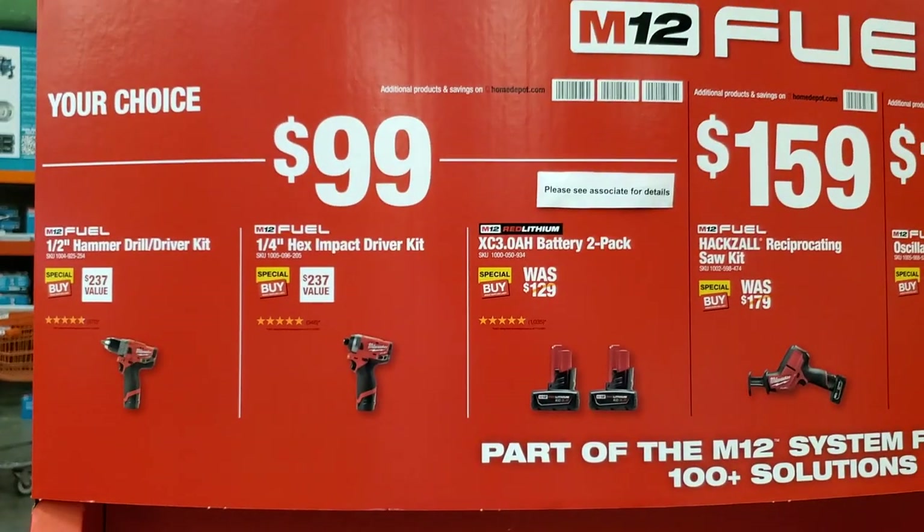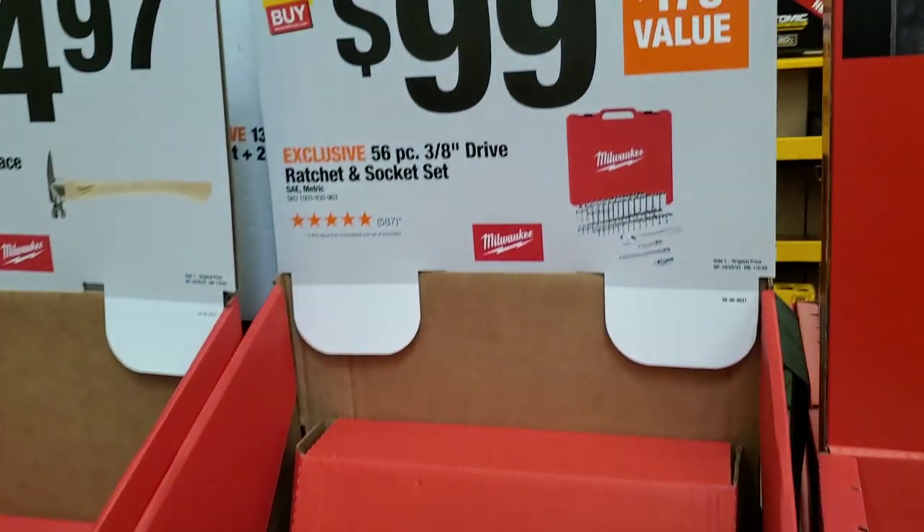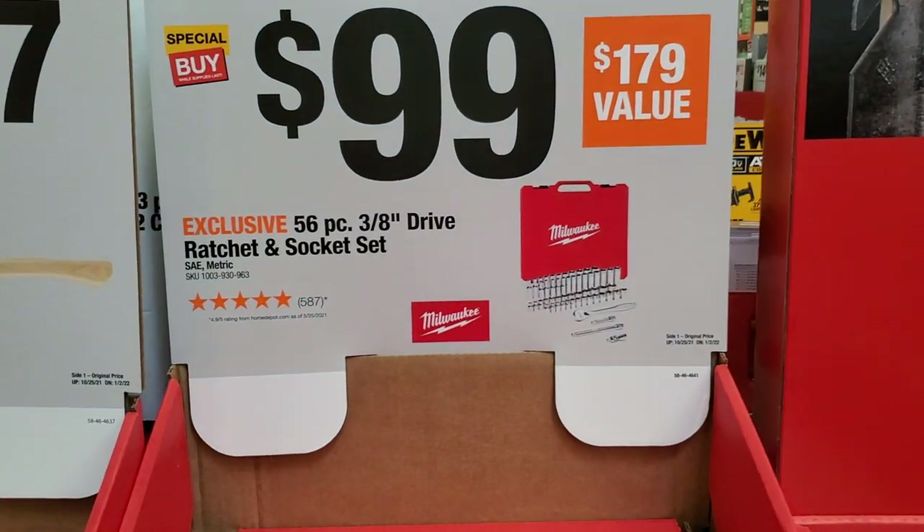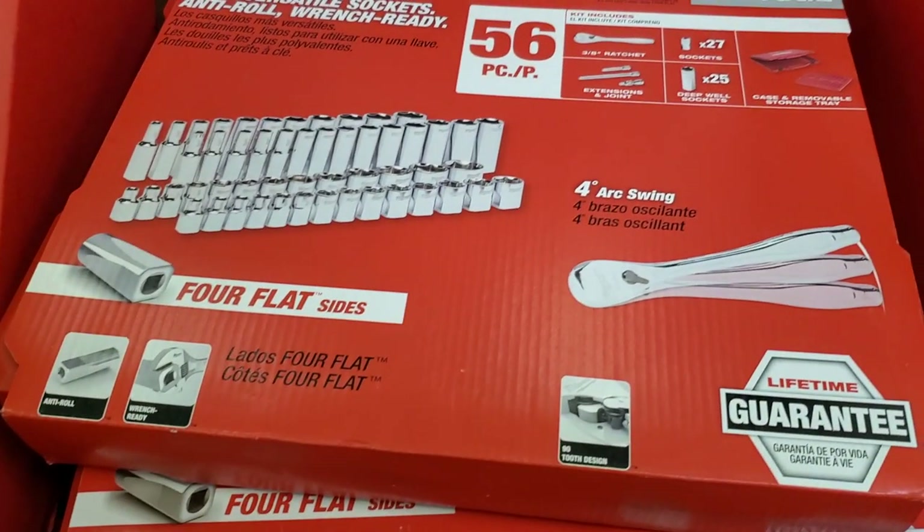So if you see anything and you think about it, make sure you pick it up — return it later. $99 your choice there. $99 for this 56-piece 3/8 ratchet and wrench set — I really like the way they do their sockets square instead of round. Nice Milwaukee hammer there too.